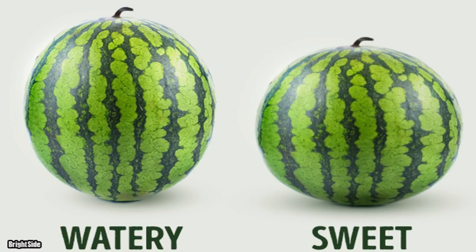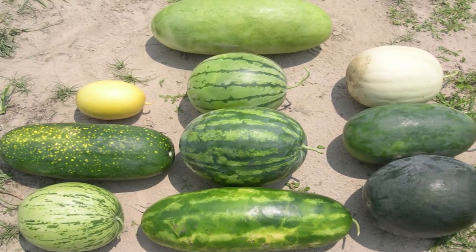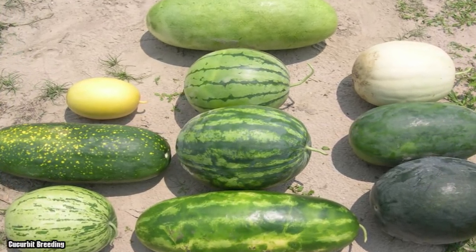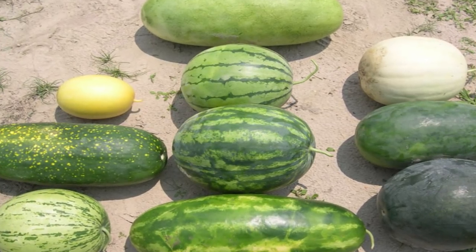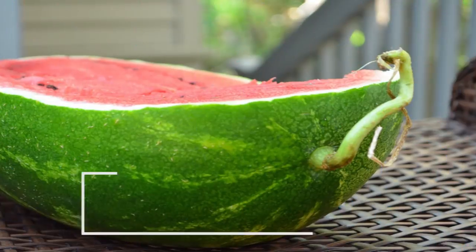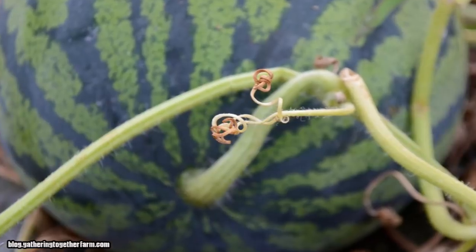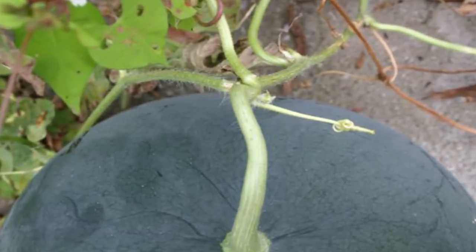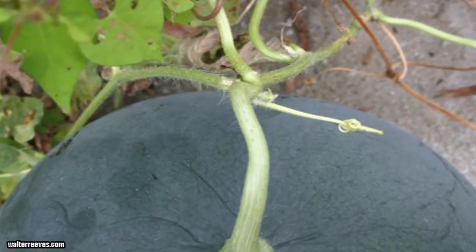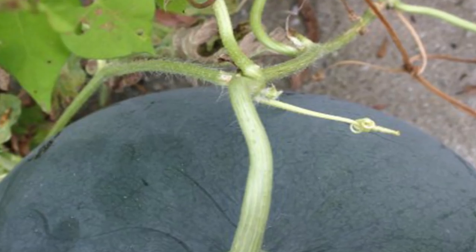Secondly, there are boy watermelons and girl watermelons. The boys are taller and more watery, while the girls will normally have a roundish shape and will be sweeter. So keep that distinction in mind when you're choosing your piece. And finally, the tail of the watermelon. The best tasting melons will always come with a somewhat dried-up tail. If the tail looks too green and fresh, it only means that the fruit was picked before its time and is not ripe enough to give you the best taste.